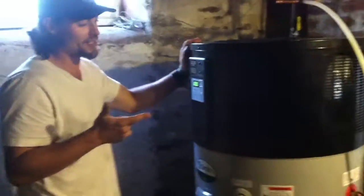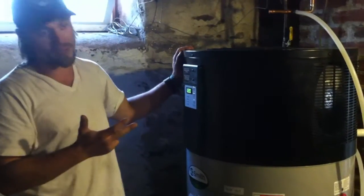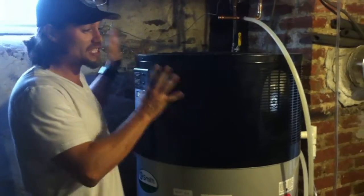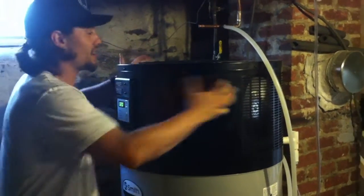Basically, the heat pump water heater is going to put out more hot water than a standard heater. It's going to cost about 50% of operating costs to keep it running. And then, because it works as a large-scale, commercial-grade dehumidifier...